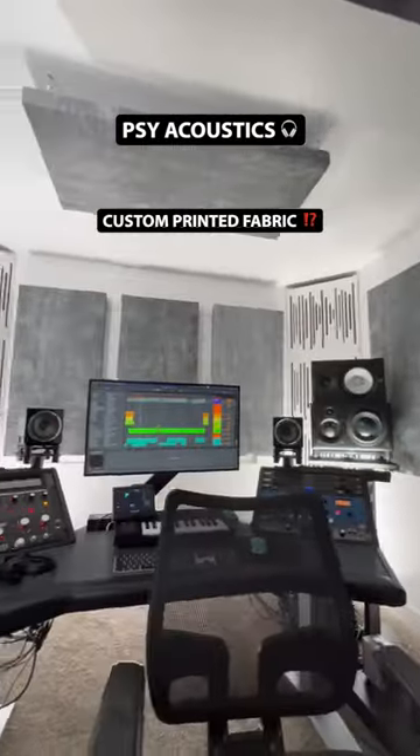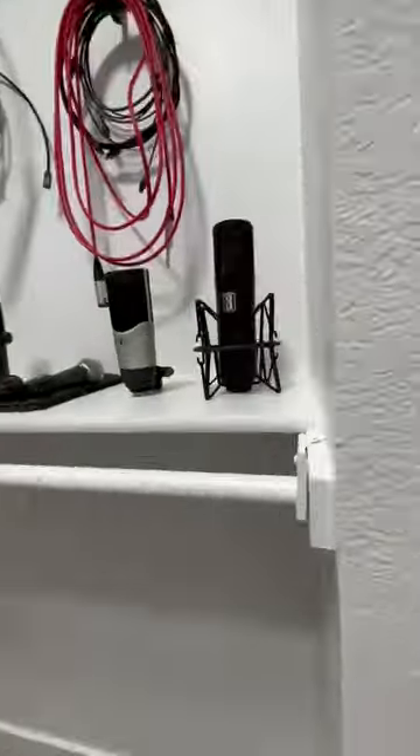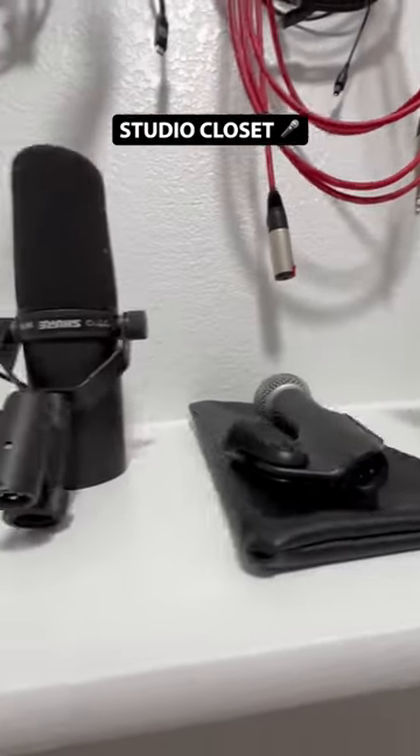On all the walls and ceilings, I have custom concrete printed panels by SCI Acoustics. And finally, the studio closet, where I keep all of my microphones, cables, and extra equipment.